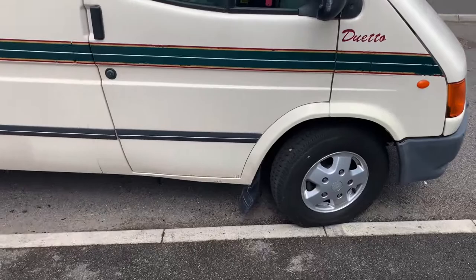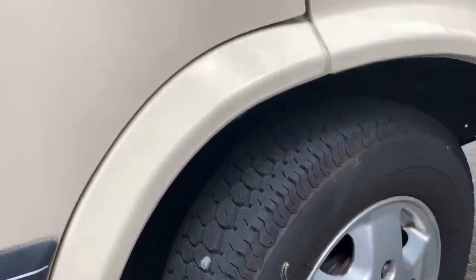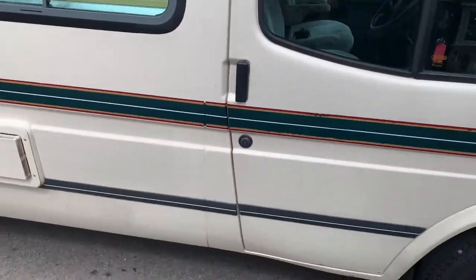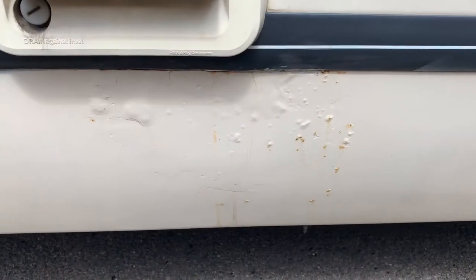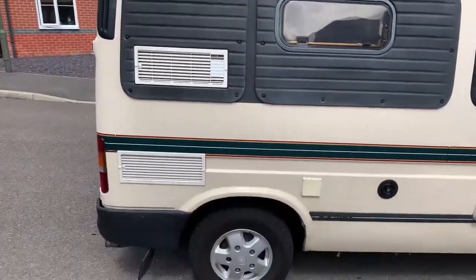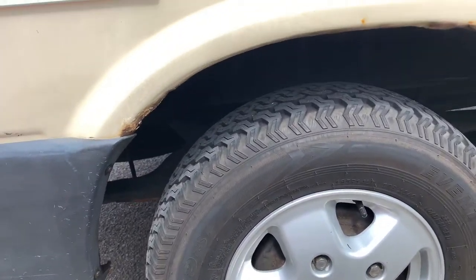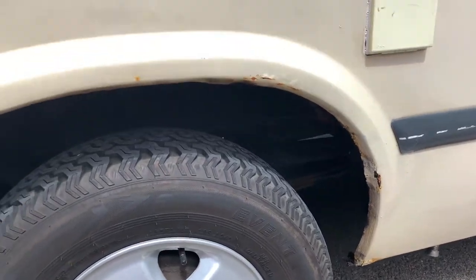The first thing to point out is just a little bit of general rusting around the arches, which is not uncommon on a camper of this age, particularly on the Transit chassis. Just a little bit lower down than the Carver Cascade boiler — it is in generally very good condition for its age. Let's not forget that it is around 23 years old now, so there are just some little bits here and there.